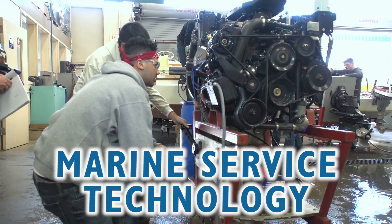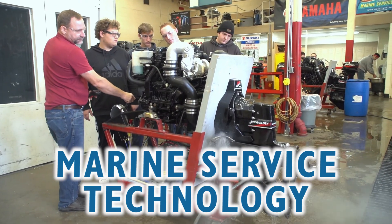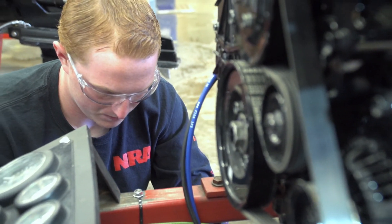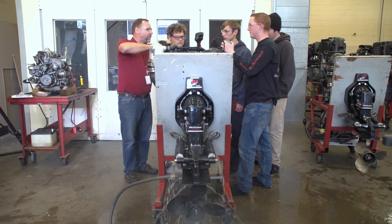Marine Service Technology concentrates on the mechanical repair and maintenance of all types of watercraft. I'm in Marine Service Technology. I decided to take it because I grew up around the water, and when I was looking for a career, I figured what better to do than something I have a passion for. My family has always had boats — I've always worked on them and it's just a career I wanted to pursue. Students spend time in the shop and on the water. I want to get into more of the diagnostics and then hopefully after that open my own marina.